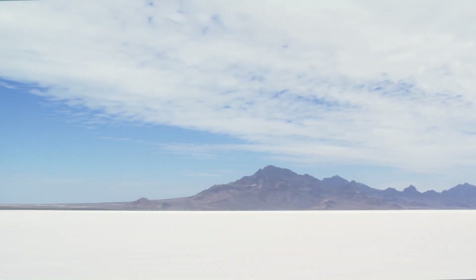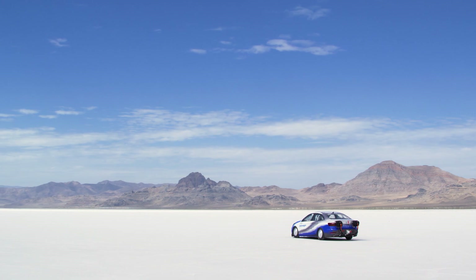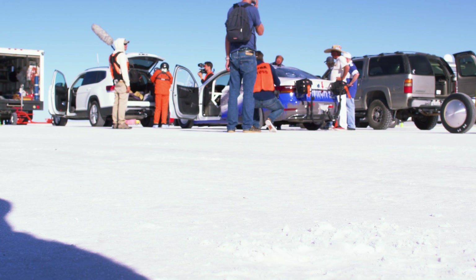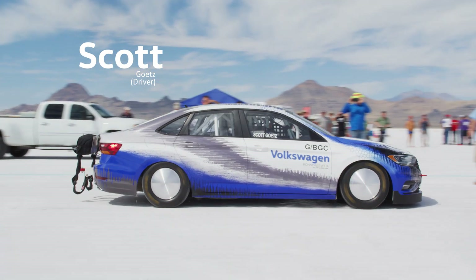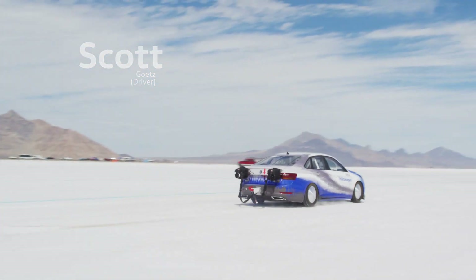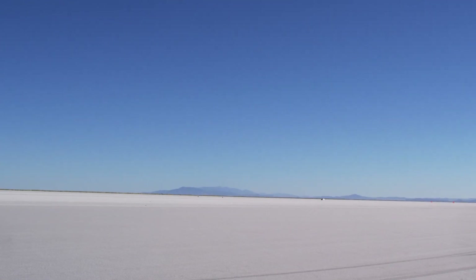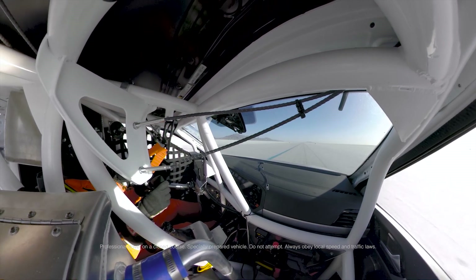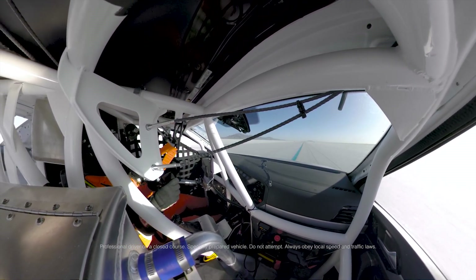Bonneville is very unique — the landscape here, as you can see, is just surreal; it almost feels like being on the surface of the moon. The conditions here are ideal for making land speed runs. The surface is very smooth, and if the humidity is relatively low, the traction is extremely good at speed. The main thing is it's a really long course — in any other place it's very difficult to get a five-to-eight mile stretch of surface that's safe to race, and this is one of few places on earth that is.